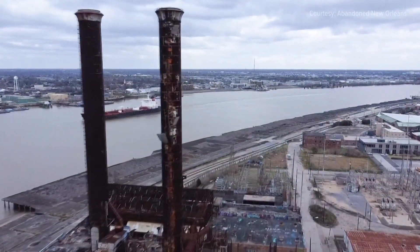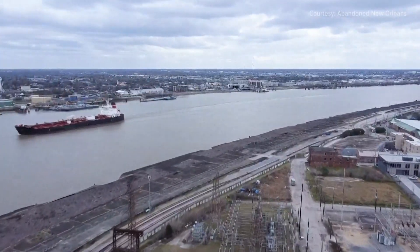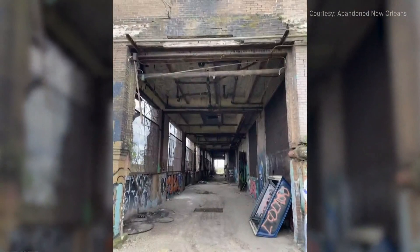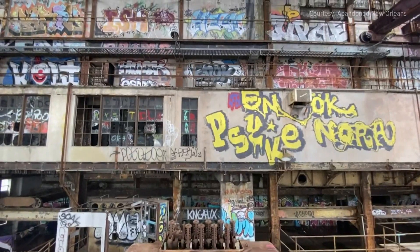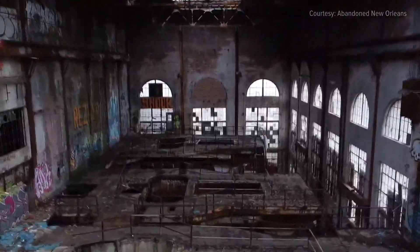The Market Street Power Plant is known for its towering twin stacks that stand out along the New Orleans riverfront. It's also known for the number of times plans to revive it have come and gone, leaving it to slowly crumble. Inside, the rusted bones of the building are accented by colorful graffiti sprayed on over the years by those who dare to enter.